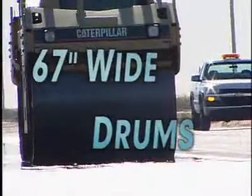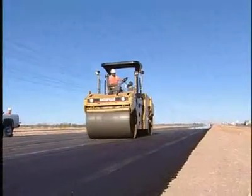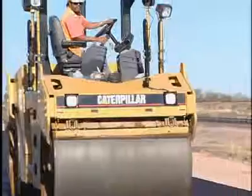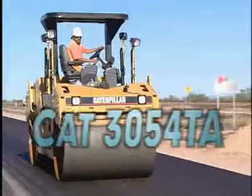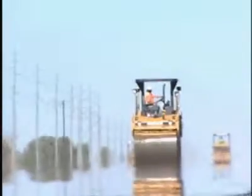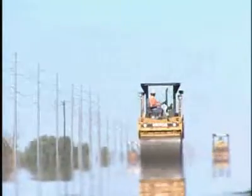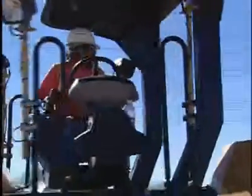67-inch wide drums make it the perfect general-purpose production class roller. The turbocharged electronic diesel engine is built for performance and reliability, with exceptional fuel economy at many elevations. Designed to work in a number of different compaction applications, the compactor is at home in any city or highway paving application.